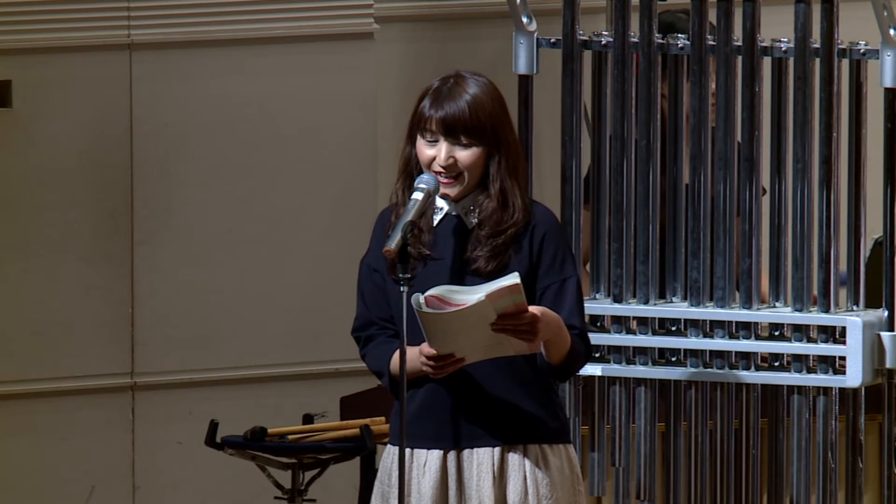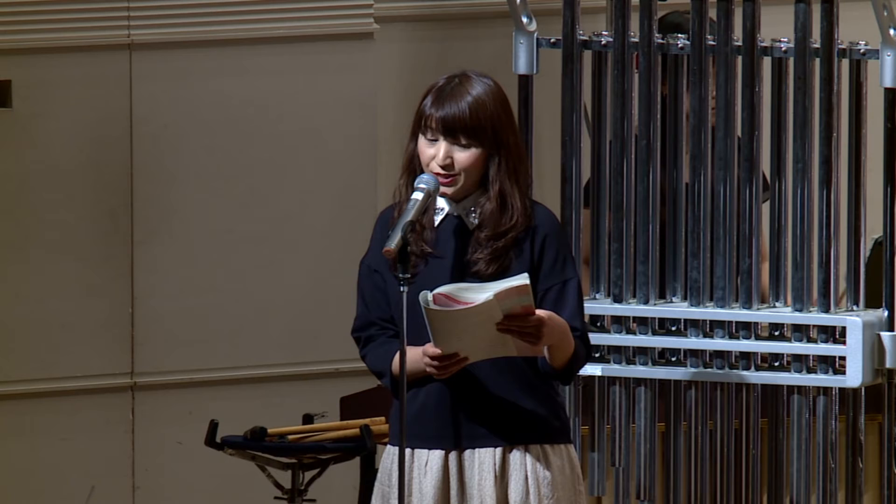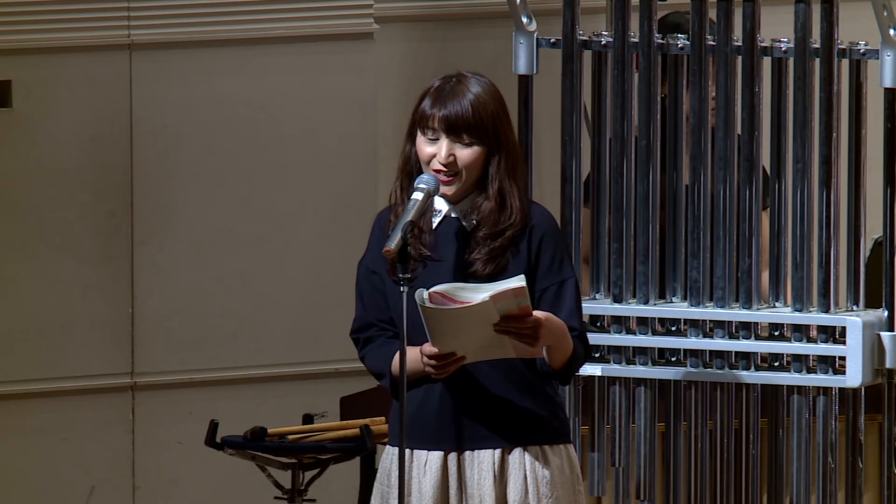次はチューバとコントラバスです。大きくて低い音が出ます。吹奏楽では縁の下の力持ち、吹奏楽の響きを下から支えてくれる、なくてはならない存在です。のんびりと昼寝をしているような森の熊さんをお聴きください。